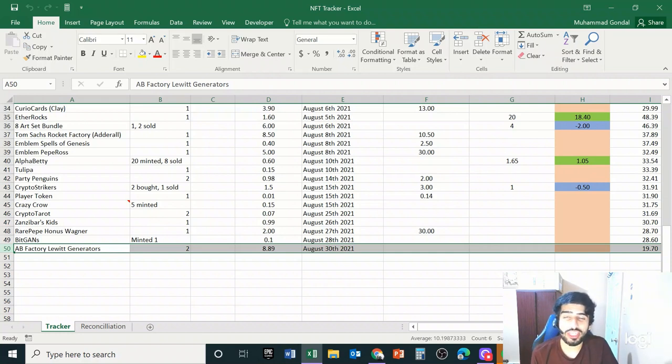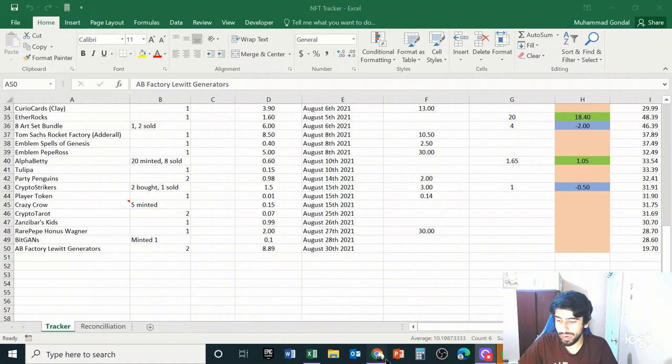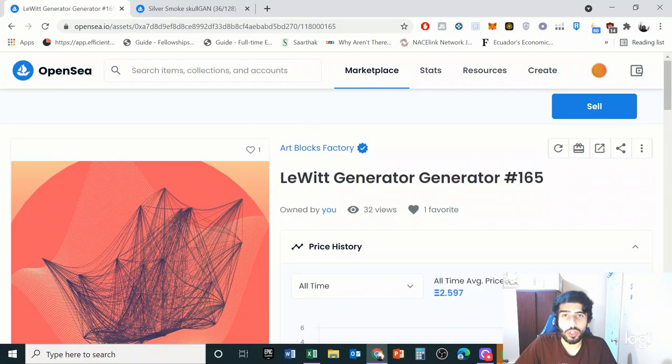The last project I purchased today is an Art Blocks Factory project by Mitchell Chan called LeWitt Generators. Mitchell is an OG crypto artist — his work Digital Zones actually sold for 250 Ethereum today. He's one of those undiscovered artists that people are now just realizing. I was able to buy two of these LeWitt Generators today. A Digital Zones piece is going up for auction this upcoming week, and I think that momentum will roll over to this project. I mentioned it in the Discord group as well.